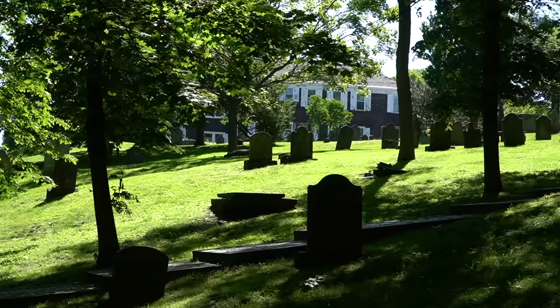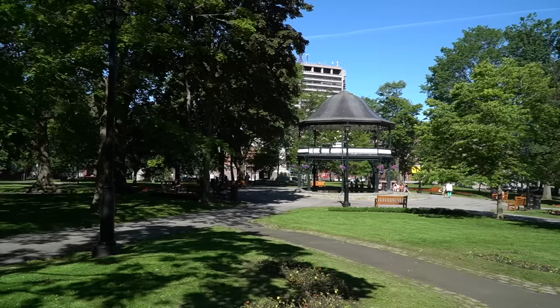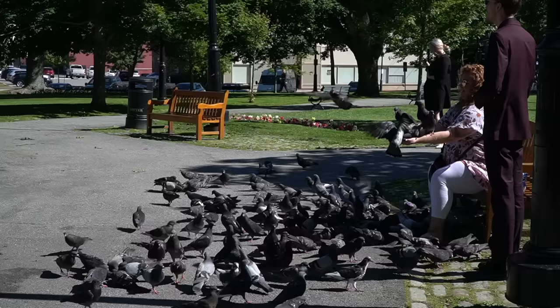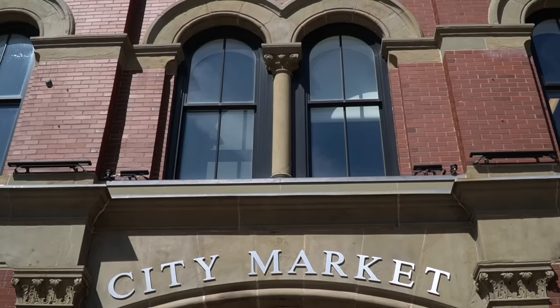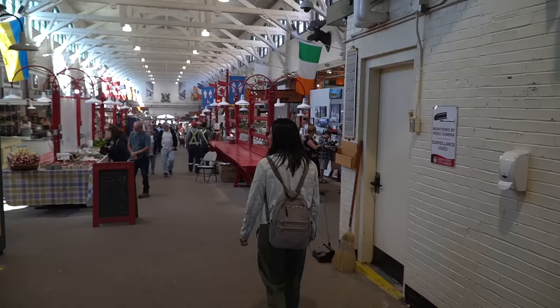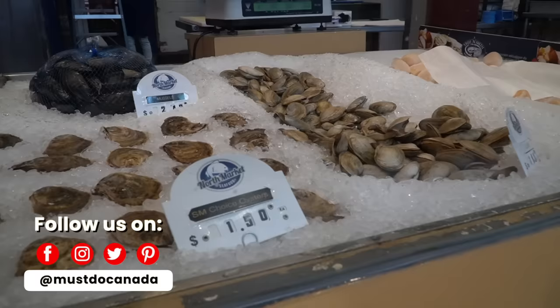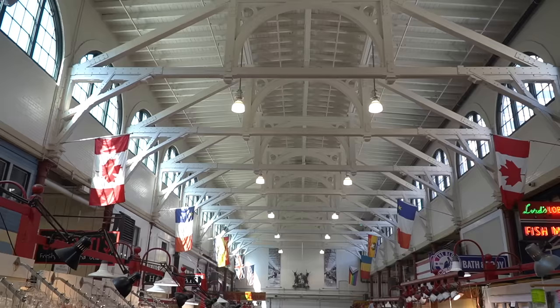Just across the street from the courthouse, we made it to the old burial ground, which has some graves dating back all the way to 1784. Now we're in one of my favorite places to visit in every city — a market. This is the City Market, which has been in continuous use since 1876 and is believed to be the oldest common law market in Canada. There's so much food and restaurants here, and one of the cool things we've noticed is that the ceiling resembles a ship's hull.